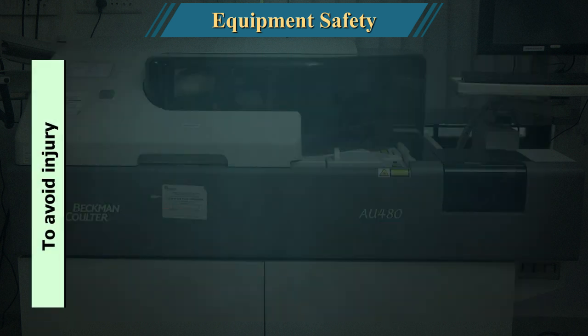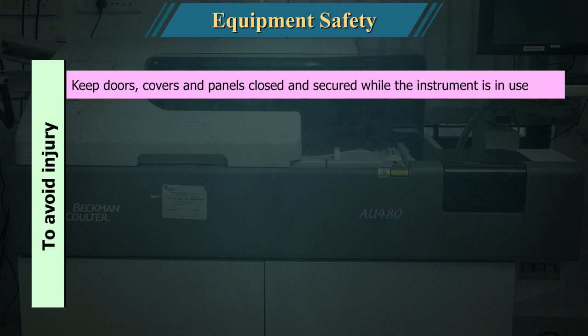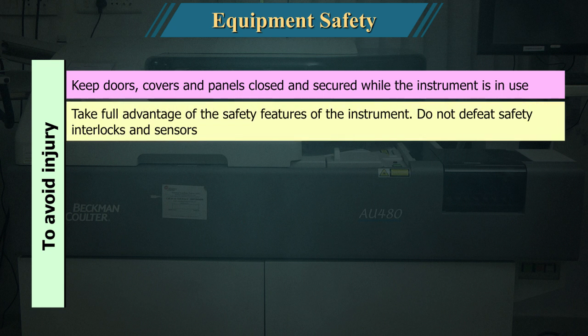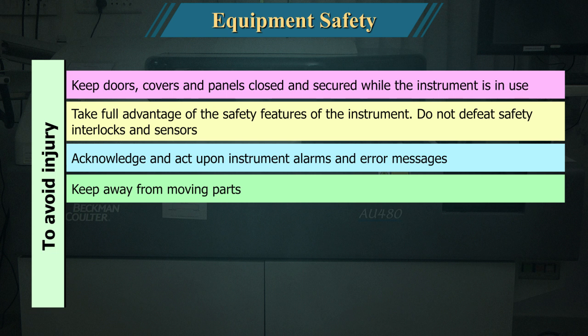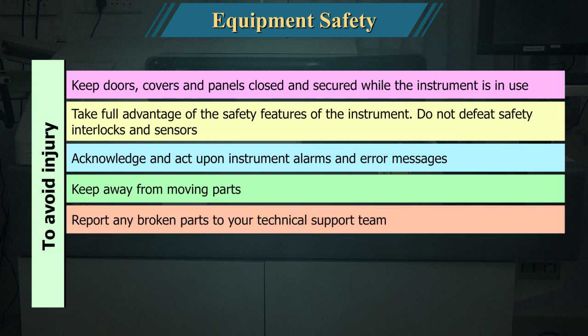To avoid injury, keep doors, covers, and panels closed and secured in place while the instrument is in use. Take full advantage of the safety features of the instrument. Do not defeat safety interlocks and sensors. Acknowledge and act upon instrument alarms and error messages. Keep away from moving parts. Report any broken parts to your technical support team.